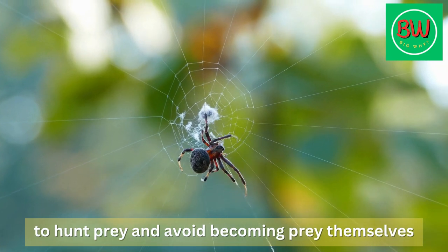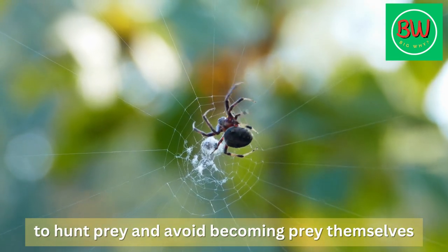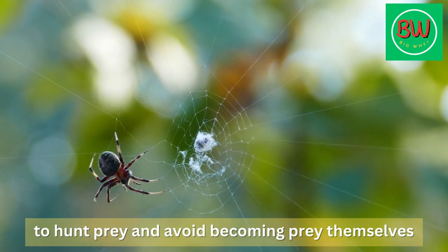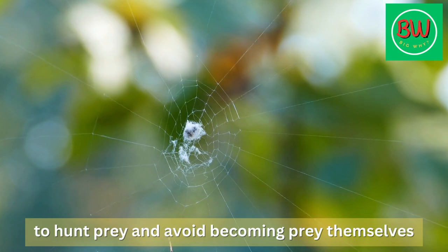Overall, through their physical adaptations and behavioral strategies, spiders are able to navigate their webs without getting trapped, allowing them to hunt prey and avoid becoming prey themselves.